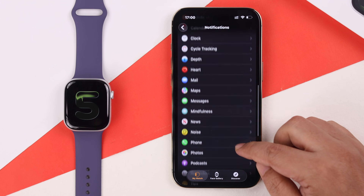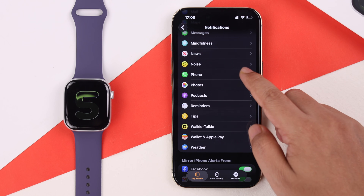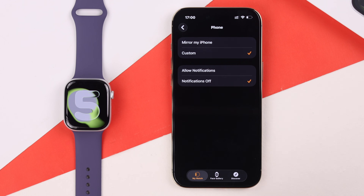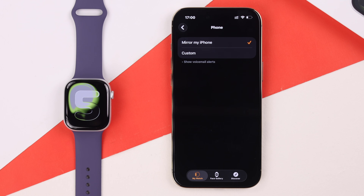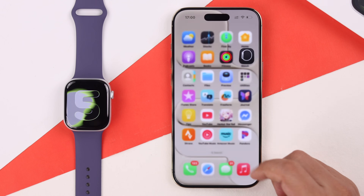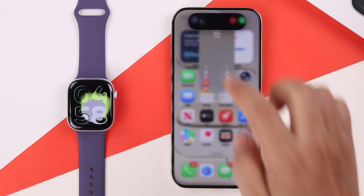Go back one step and from the notification dashboard, enter the Phone app settings. Whatever is currently selected — don't get confused — just go ahead and select the 'Mirror My iPhone' option. Your problem should be solved, and you should keep getting phone notifications on your watch.